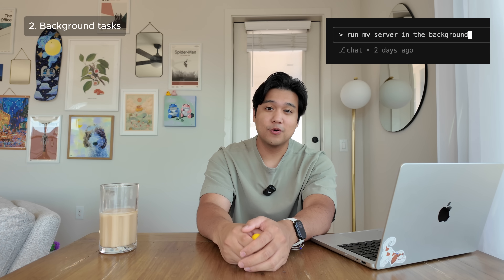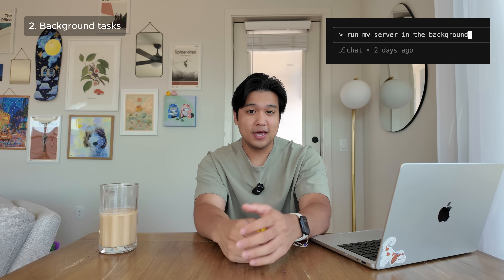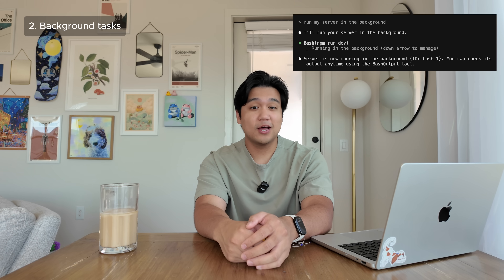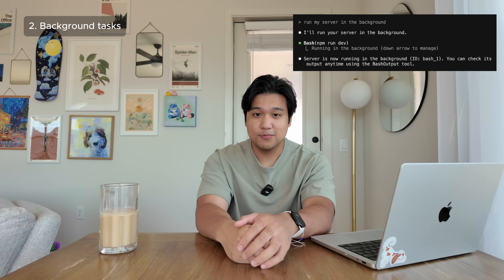This is a big one I don't see a lot of people using: background tasks. This is a very recent feature ClaudeCode added — the ability to run background tasks for you. For example, if you're running a backend server, you can now tell ClaudeCode to run the server in the background, and it will have live access to your server logs, which is really helpful when debugging.